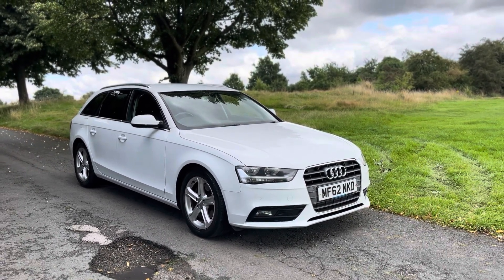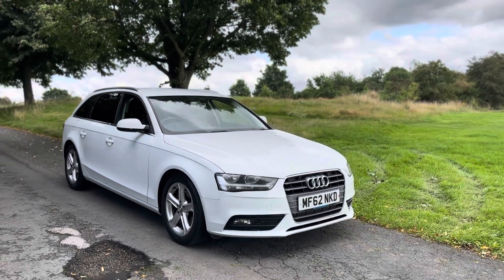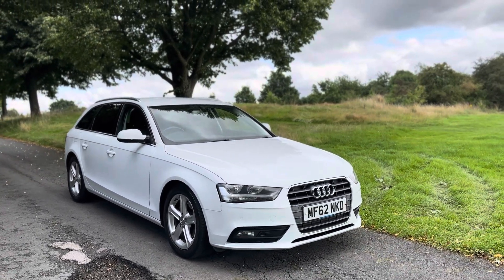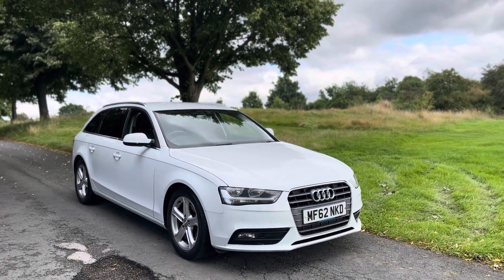Good afternoon ladies and gentlemen, thank you for viewing this lovely 2012 62 Reg Audi A4 2 litre TDI Technic Estate. In this video I want to quickly tell you a bit about this car.